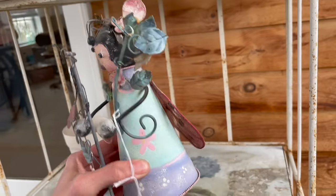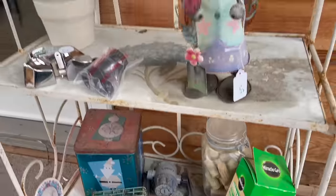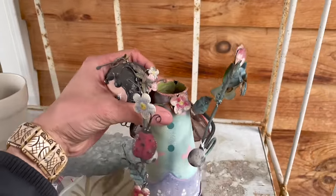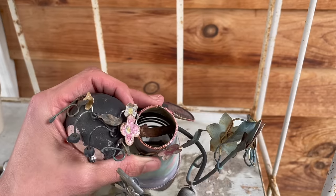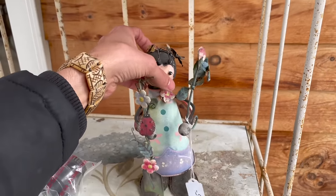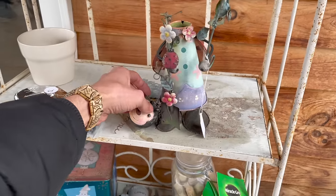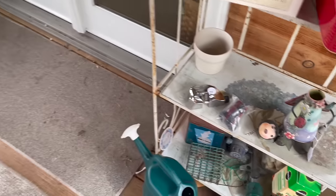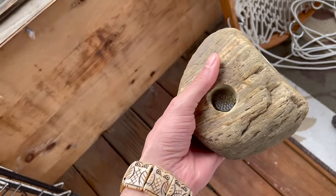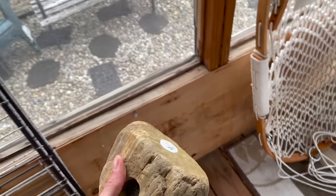Oh my gosh, it's a bobble head! Oh, she's broke. Can I fix it? I wanted to do it in the spring sale — no. Oh, I wanted it. Oh well. Oh wait, here's a flower frog made out of a rock — that's pretty cool. For four dollars, I'm gonna do that.